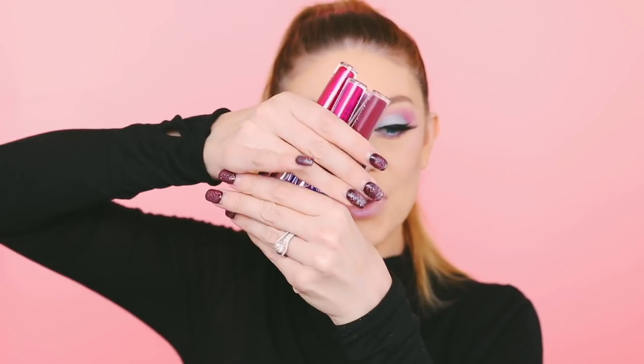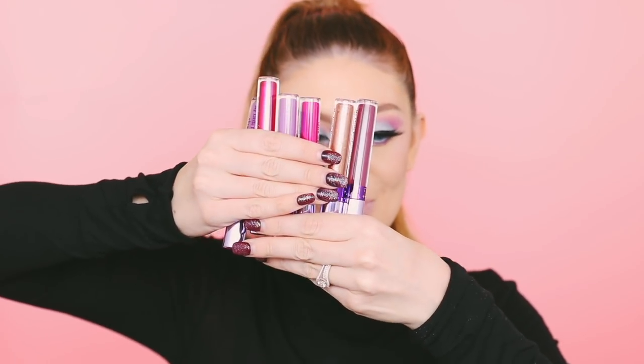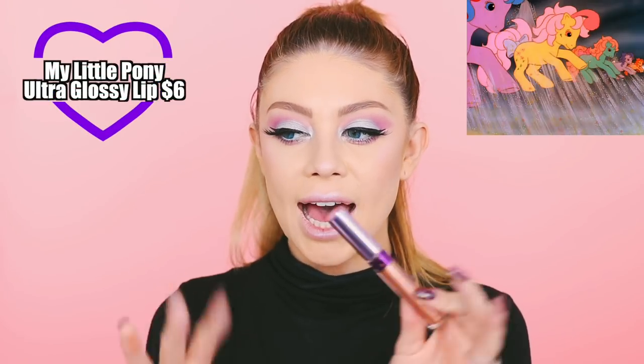We have an assortment of lip products here and they all retail for $6. I love the names — they are awesome. This first one is Flutter Valley — if you guys remember the flutter ponies, they had skinnier legs and they could fly. I remember that was one of the episodes, saving Flutter Valley or something. I also noticed they don't have any of the sea ponies in this collection — like what about the sea ponies?